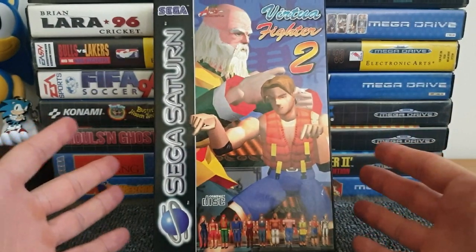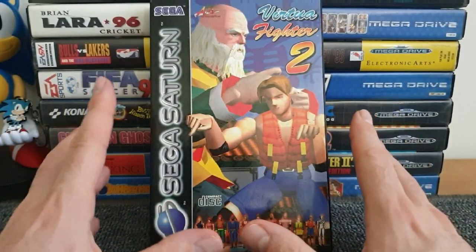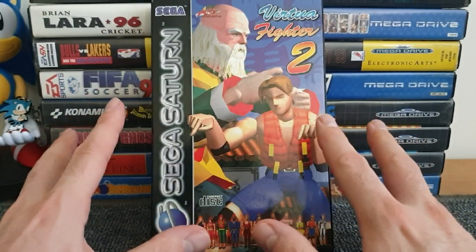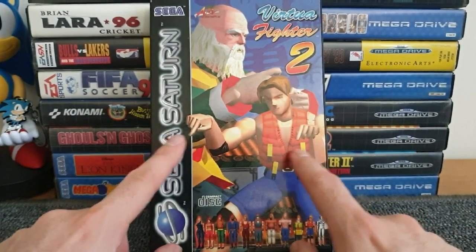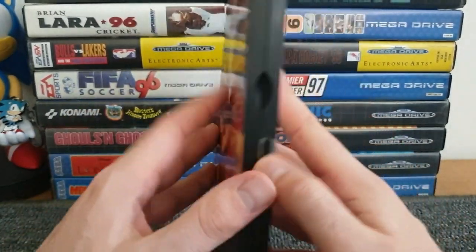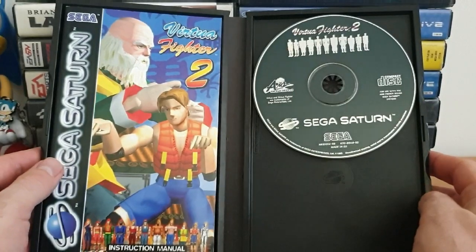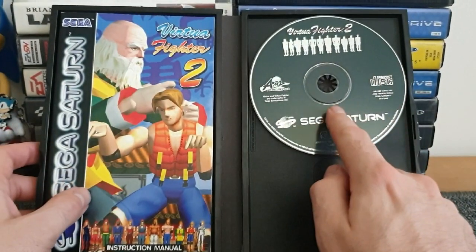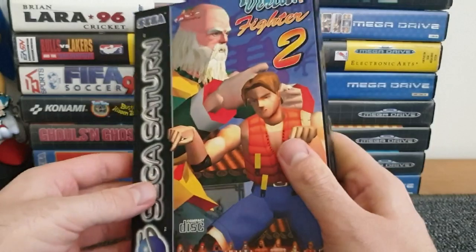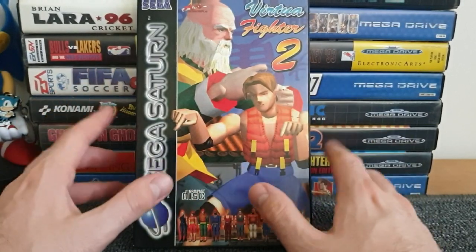We're going to start off with the one that's been on screen the whole time - it is the Sega Saturn. Yes, this is the only Sega Saturn game I own. I went into a CEX local to me, and neither of them had ever had a Sega Saturn game until I saw this. When I saw it for £5 in fantastic condition, I asked to see inside - it was in the glass cabinet. The manual was in there, the disc was in nice condition, and I just had to have it because I'm a big fan of the Virtua Fighter franchise.